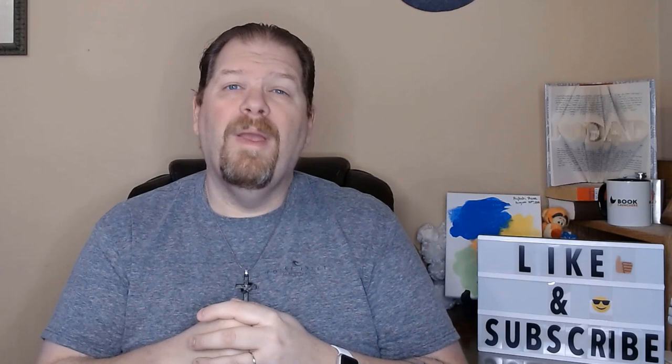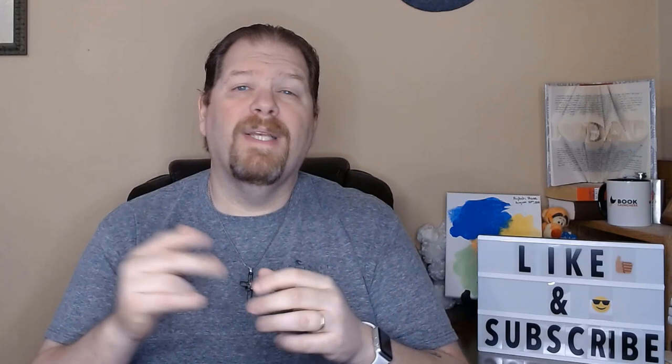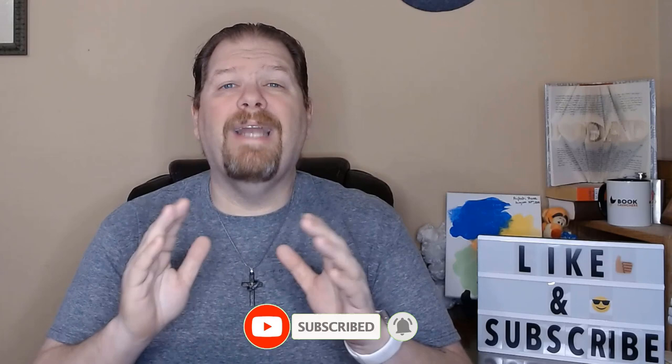Before I show you the final results — if you're new here, my name is Keith Wheeler. If you want to continue to get hints, tips, and tricks on how to make self-publishing easier, be sure to subscribe to the channel and hit the bell icon so you get alerted every time I put out a video. Now let's flip over and I'll show you the end results of the illustrations I got done on Fiverr.